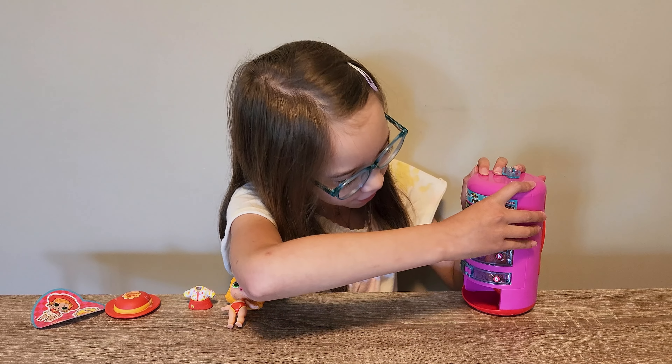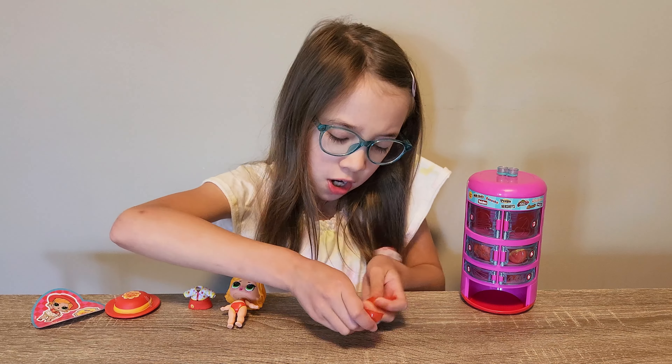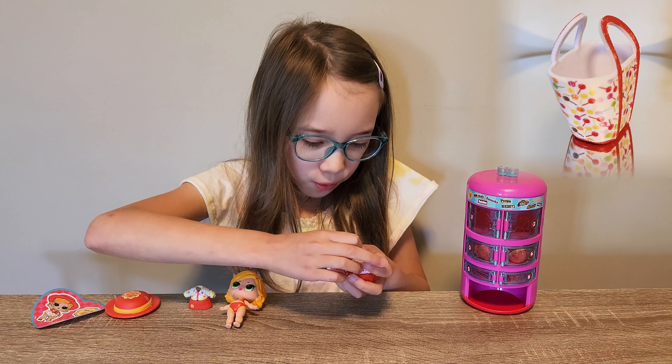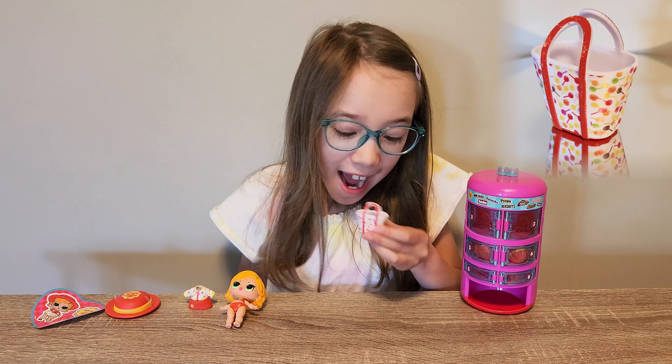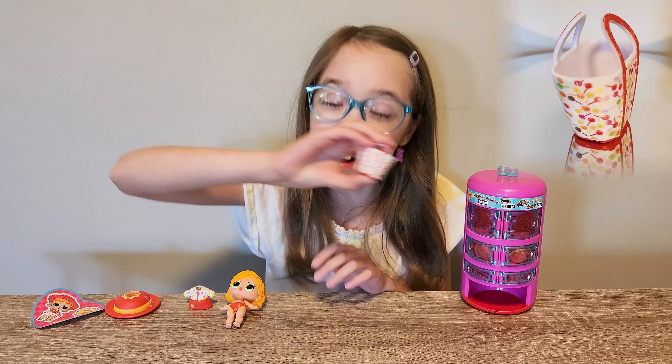Let's open up the two. This is really big. I wonder what it is. It's a bag and it's full of lollipops! It's everywhere! So many lollipops!